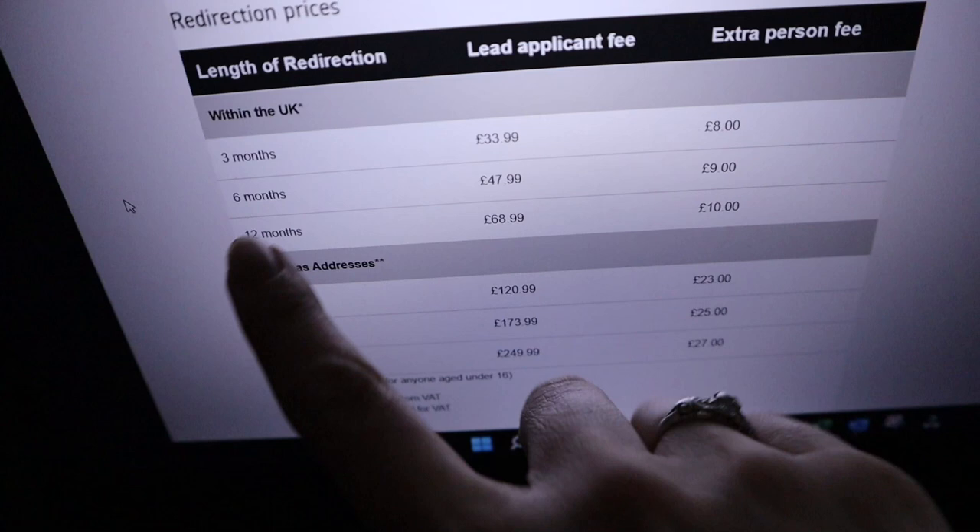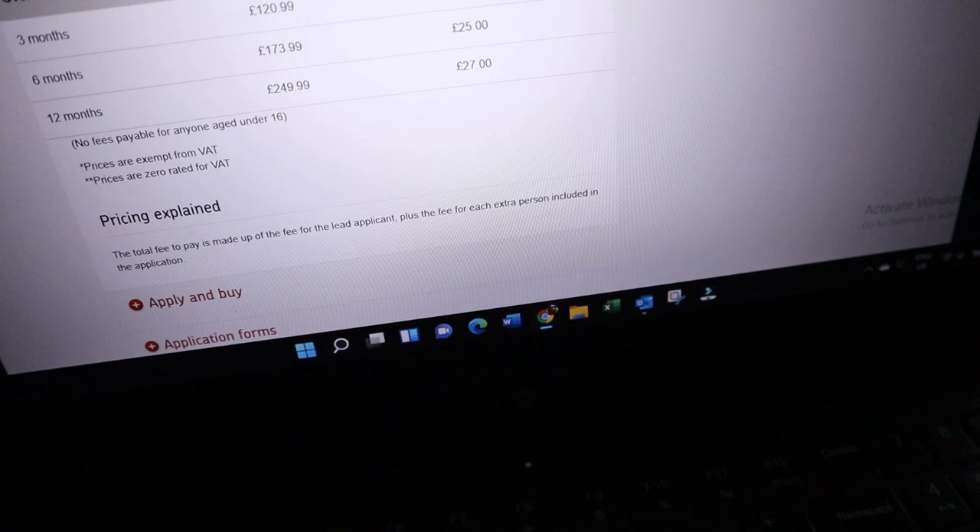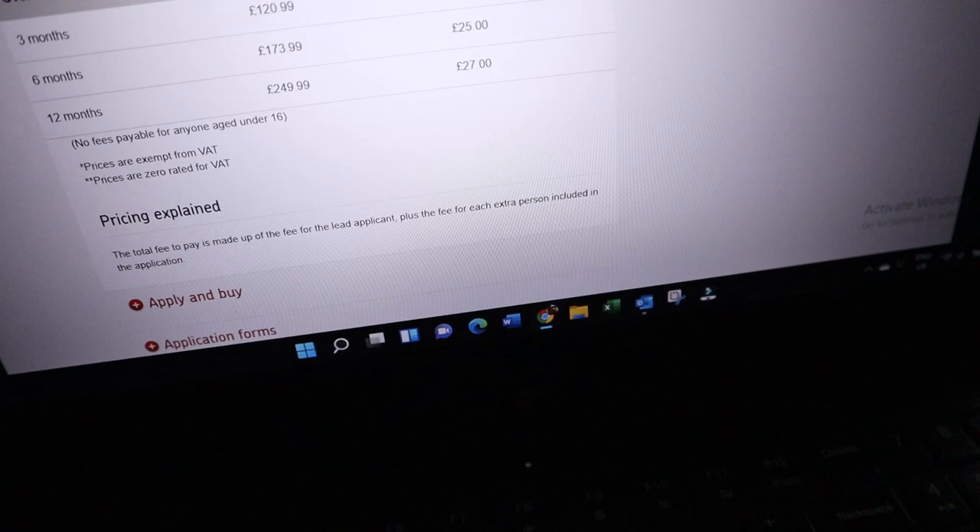It's the 15th of February now. I'm sorting out a mail redirection because I don't know if I'm going to catch all the people who've ever had our address. I'm going on to the Royal Mail website to check how much it costs. You do have to pay for it — three months is £33.99 with an extra fee for a second person, and 12 months is £68.99 plus £10 extra. That's quite a lot, but I feel like it's needed just in case you forget any post.